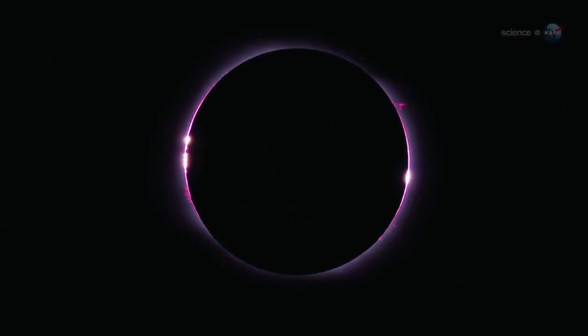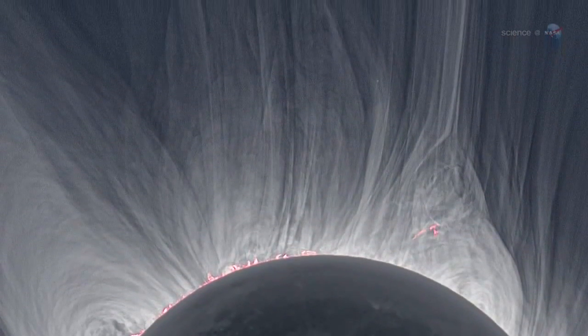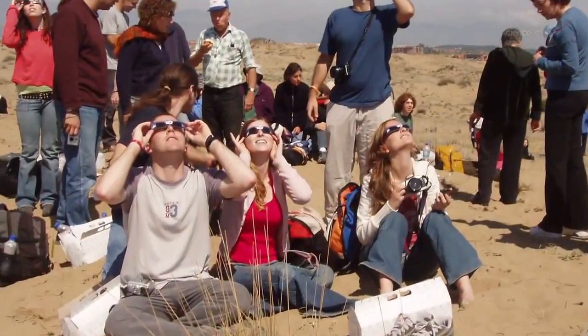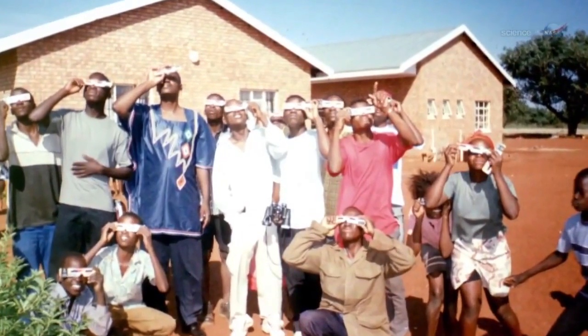In a total eclipse, the moon covers the entire surface of the sun, bringing an eerie twilight to observers in the path of totality and revealing the sun's ghostly corona. On that scale of 1 to 10, he adds, a total eclipse is a million — it's completely off the charts compared to any other astronomical event.